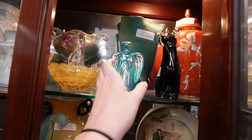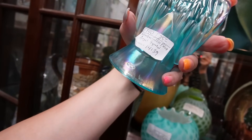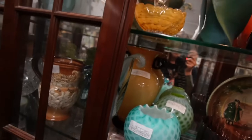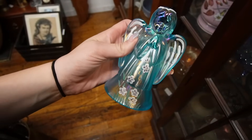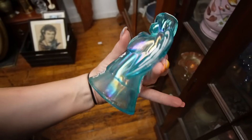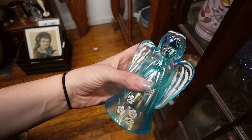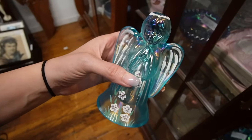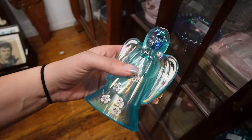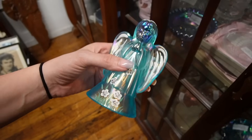Oh my gosh, that's a little Fenton! So that's $35, 25% off — a Fenton angel face. I don't know much about Fenton, I'm gonna have to start learning a little bit more about Fenton. I think I'm gonna grab this — I like the colors. Just go with my gut and say I like this, let's grab it.